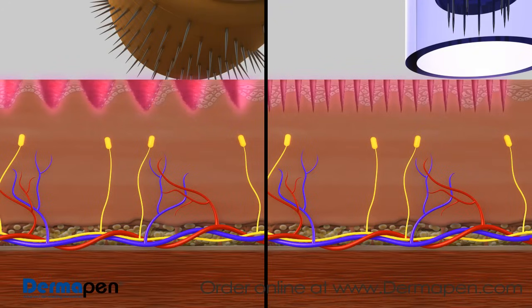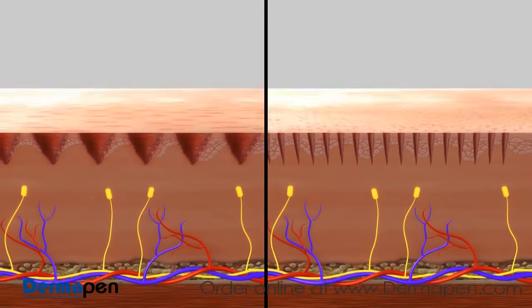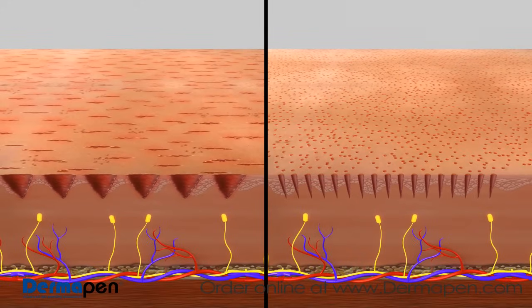The sloped or curved insertion of the needles on a rolling fractional device can create damaging trenches in the epidermis, leading to more bleeding, pain, and longer recovery time. The stamping action of Dermapen's vertical needles is not only effective in minimizing pain and bleeding, but also offers a safer, consistent treatment method that better rejuvenates the skin.